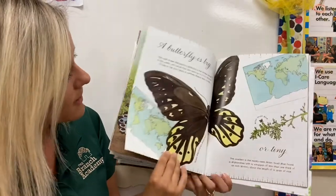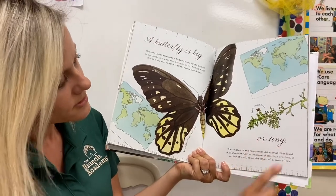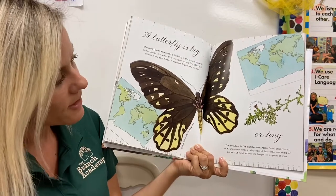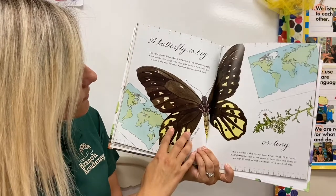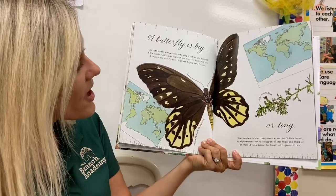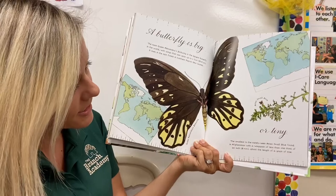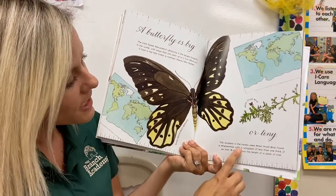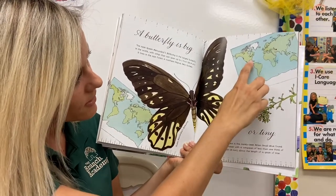A butterfly is big or tiny. This butterfly is called a Queen Alexandra's Birdwing, and this one is called an Iranian Small Blue. The Queen Alexandra's Birdwing is the largest butterfly in the world. And this is the smallest one, coming from Afghanistan — there's a little dot showing where Afghanistan is, and here's where we live.